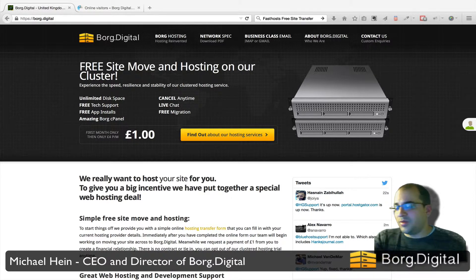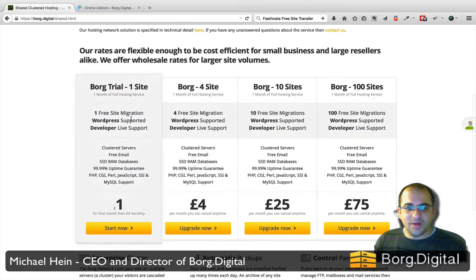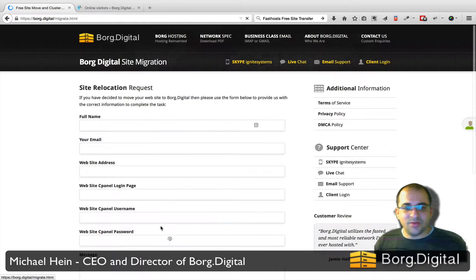The fastest way to engage me to move your site across is by visiting borg.digital. The best thing to do is click on the 'Borg Hosting' button and select the first item in the table, which is the trial option.